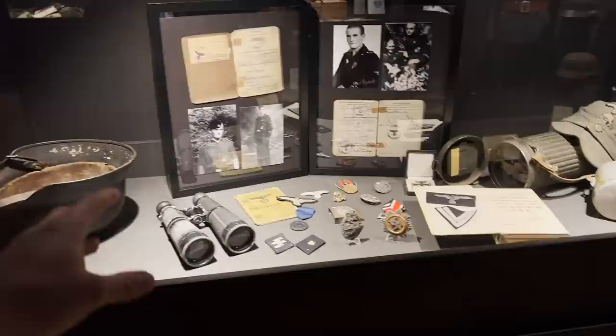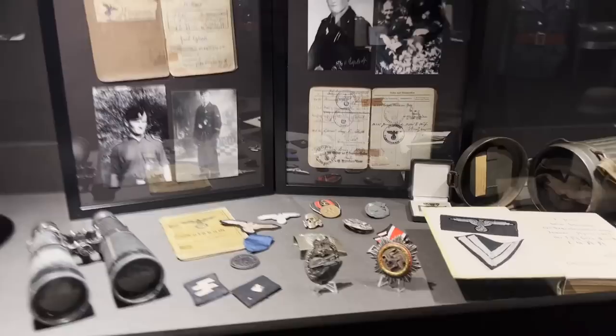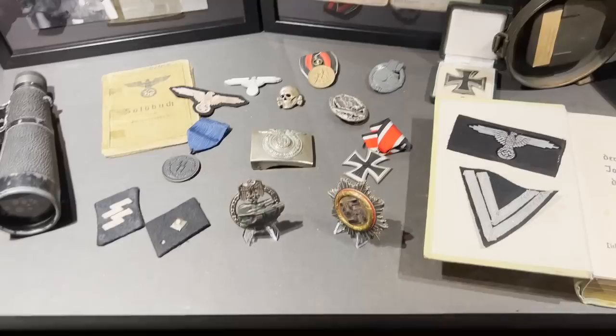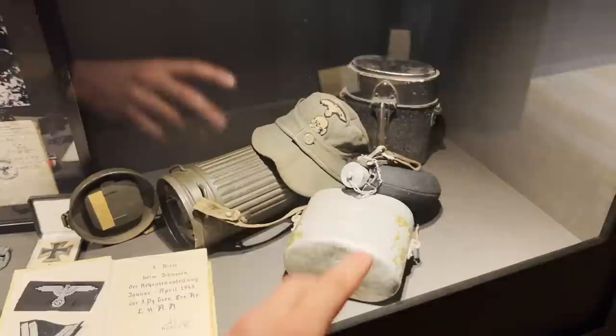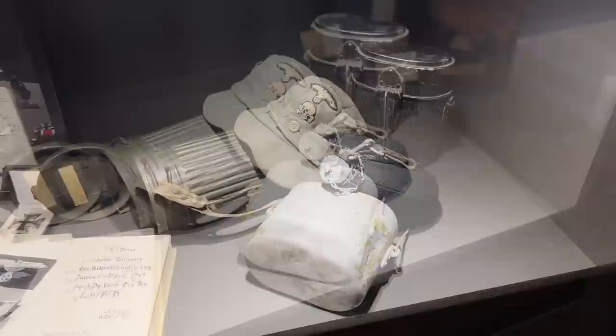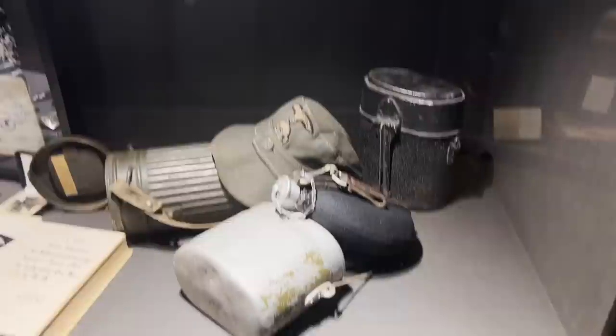Here we can see more items: SS helmets, binoculars, SS collar tabs, 25 tank attack badges, one German Cross, and more items related to SS troops. The equipment here carries SS stamps — the SS received their equipment differently from the Wehrmacht, through different supply chains, which is why SS items have a different style of containers, mask kits, and sometimes weapons too.